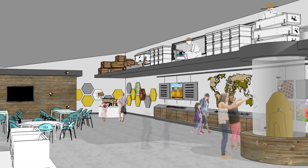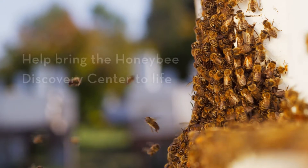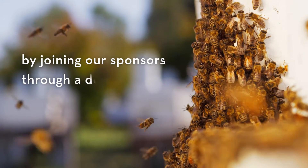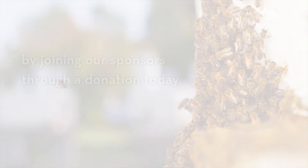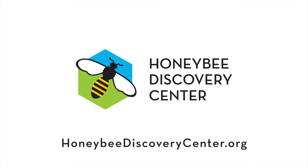That's why the Honey Bee Discovery Center is designed to increase awareness of the importance of bees. Help bring the Honey Bee Discovery Center to life by joining our sponsors through a donation today. To learn more, ask our representatives about sponsorship opportunities.